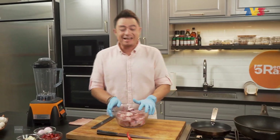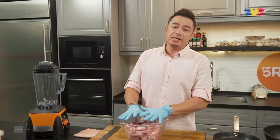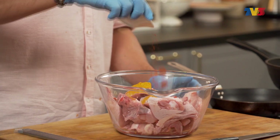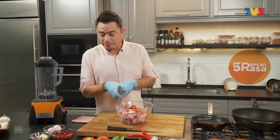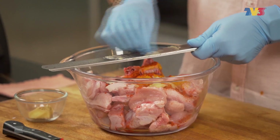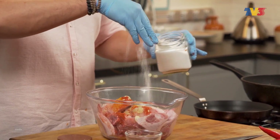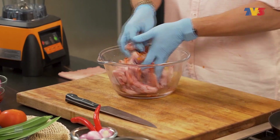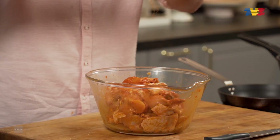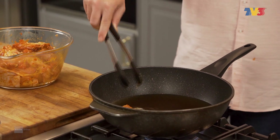Sekarang kita nak mulakan dengan resipi ayam ros. First, kita ada sini ayam satu ekor. Kita nak perapkan dengan serbuk kunyit, sedikit serbuk cili, dan kita nak parutkan sedikit bawang putih dan juga halia. Masukkan garam, gaulkan semua sekali. Kita nak perapkan untuk lebih kurang setengah jam untuk betul-betul bagi ayam itu masuk rasa. Bila minyak dah cukup panas, kita gorengkan ayam.